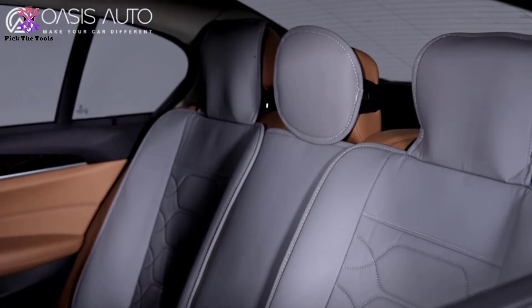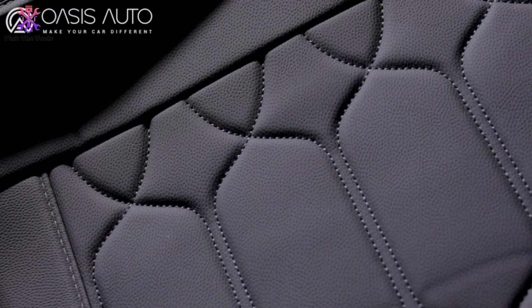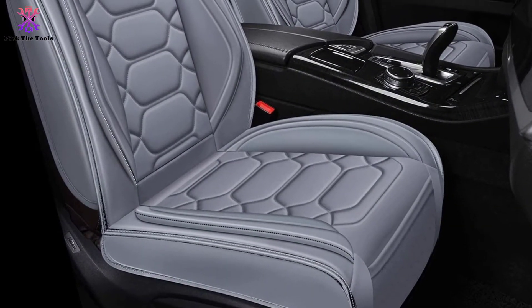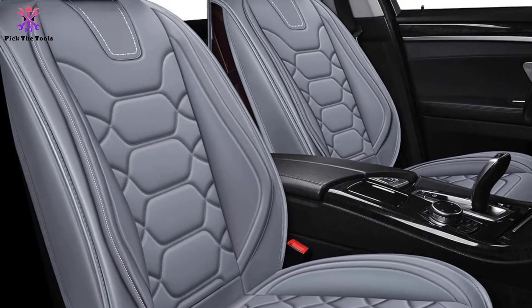Durable and long-lasting, these covers go over the whole of your seat, keeping both your legs and back comfortable as you ride. It also prevents issues from scratches and spills to the upholstery. Designed to offer a universal fit, the seats are a great choice for vehicles of all sizes, provided the base is smaller than 57 inches.